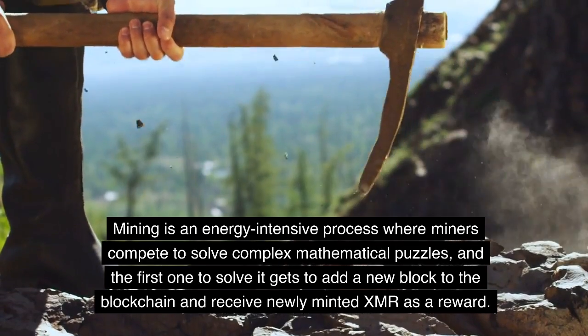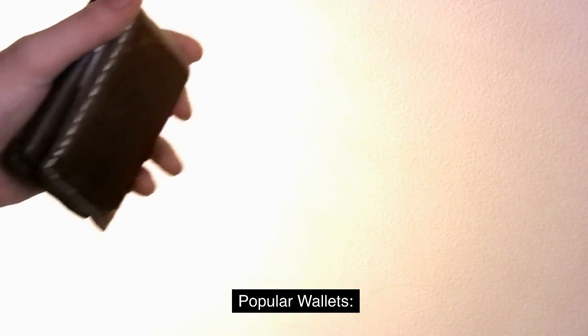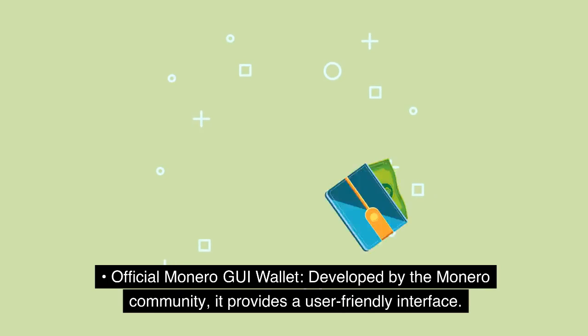The first miner to solve the puzzle gets to add a new block to the blockchain and receive newly minted XMR as a reward. Popular Wallets: various wallets are available for storing and managing Monero, including the Official Monero GUI wallet.